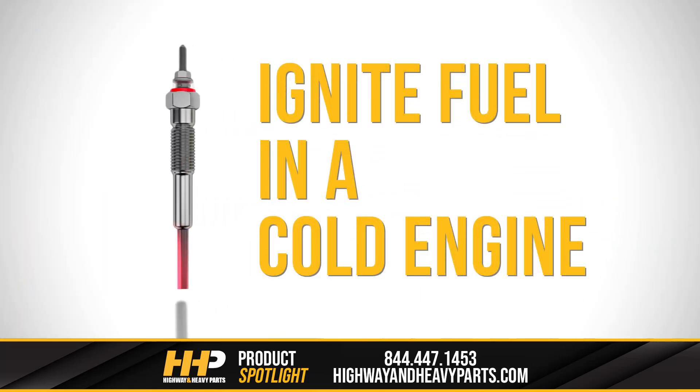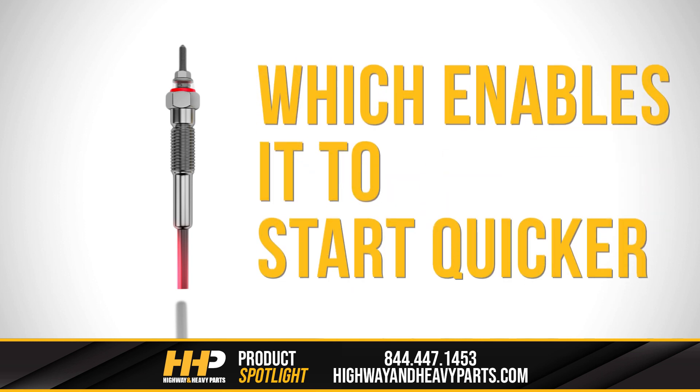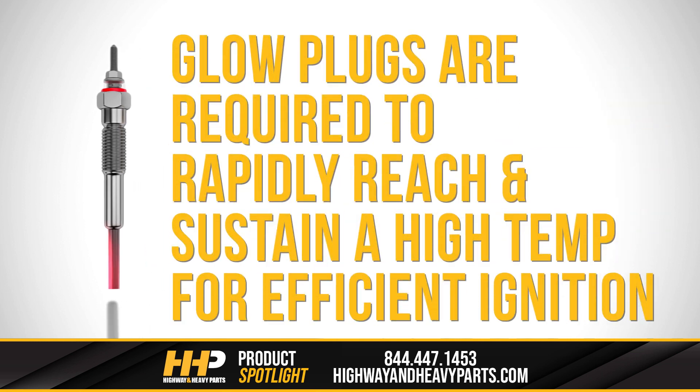The purpose of glow plugs is to ignite fuel in a cold engine, which enables it to start quicker. Glow plugs are required to rapidly reach and sustain a high temperature for efficient ignition. They must maintain this temperature consistently, regardless of external conditions, and potentially adjust as needed.